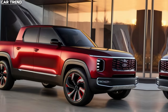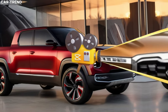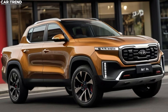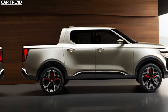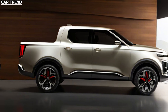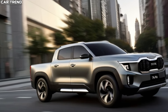Under the hood, the Tasman is expected to feature a 2.2-litre turbo diesel four-cylinder engine, an already proven powerhouse in the Kia Sorento. This engine delivers a solid 148 kW and 440 Nm of torque, paired with an eight-speed dual-clutch automatic transmission. While these figures are impressive, Kia might boost them even further to compete with the likes of the Ford Ranger and Toyota Hilux, which offer around 150 kW and 500 Nm.